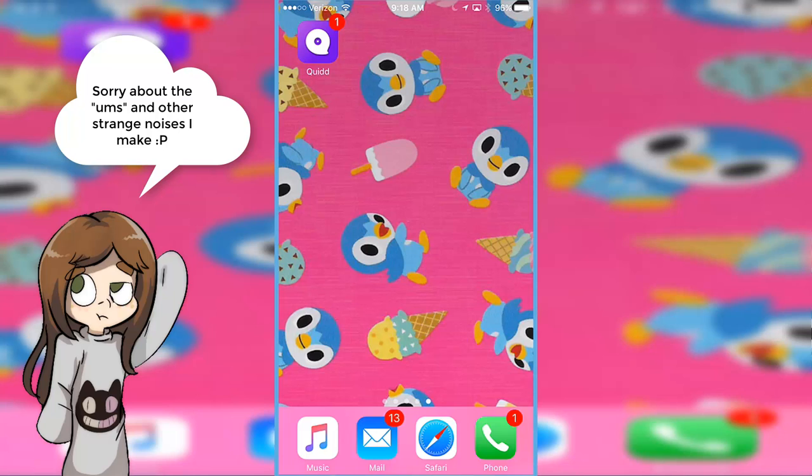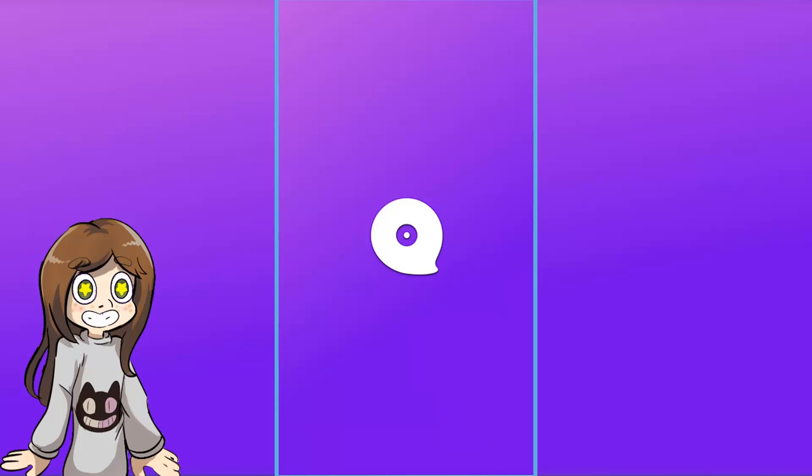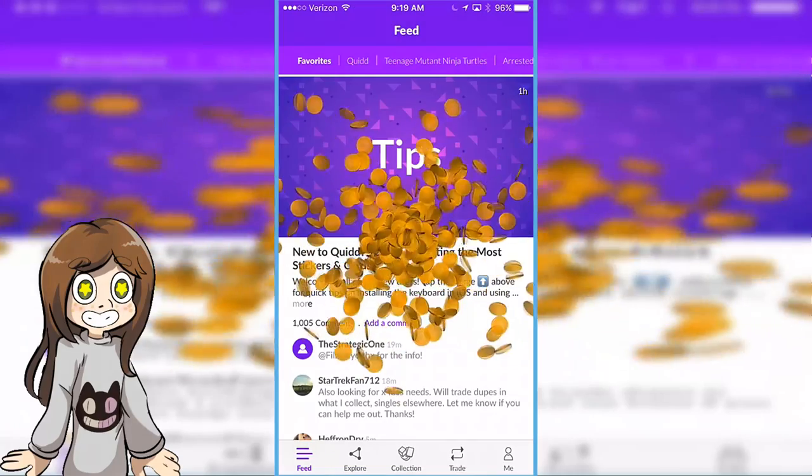Personally, I think Quid is a really cool app, because basically it's a sticker collecting app. Not only stickers, but figures and a lot of other virtual stuff. So you open the app, and you can even get free coins immediately, which help you buy stickers and cards and toys, and it's all free. And if you want to buy more, of course you can, but it's just awesome that every couple hours you get some free coins.